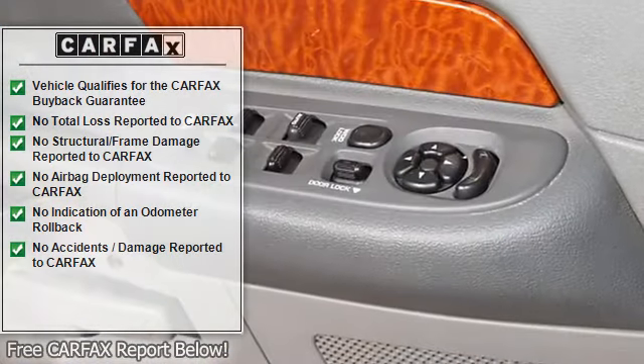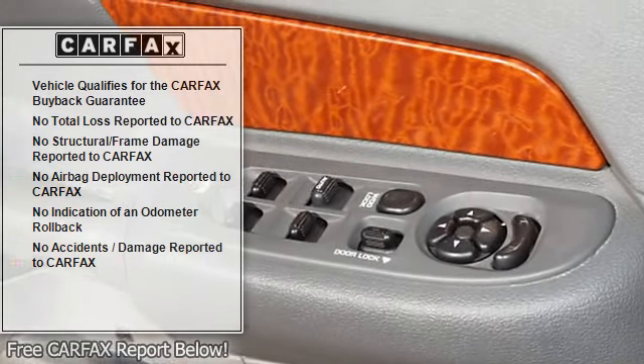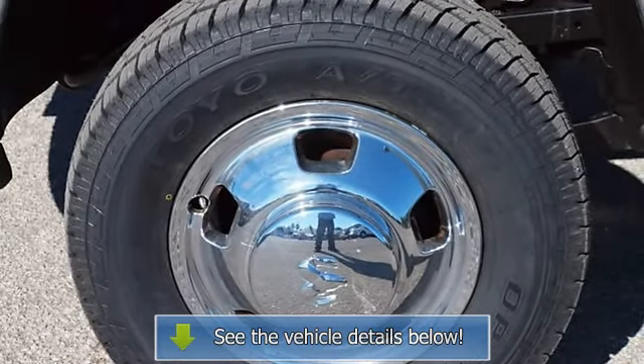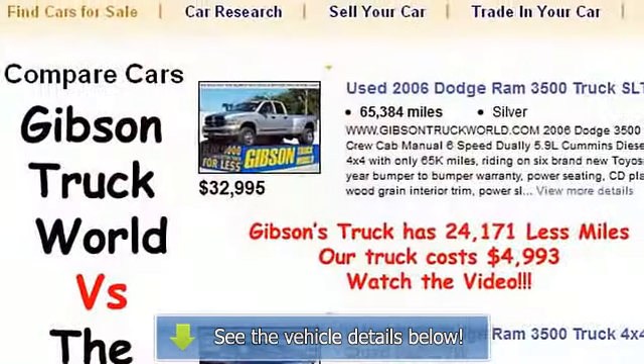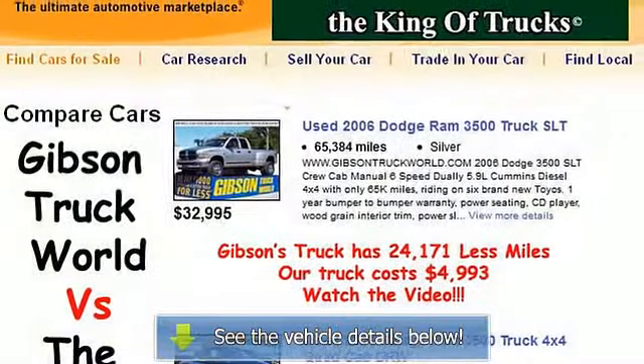Valid across the continental United States. 12 months free maintenance from our 23-bay service department with our exclusive 15-day return policy. Honest, reliable, loyal — we are the king of trucks. Every vehicle includes a 10-mile road test, 135-point inspection, lube, oil, and filter.